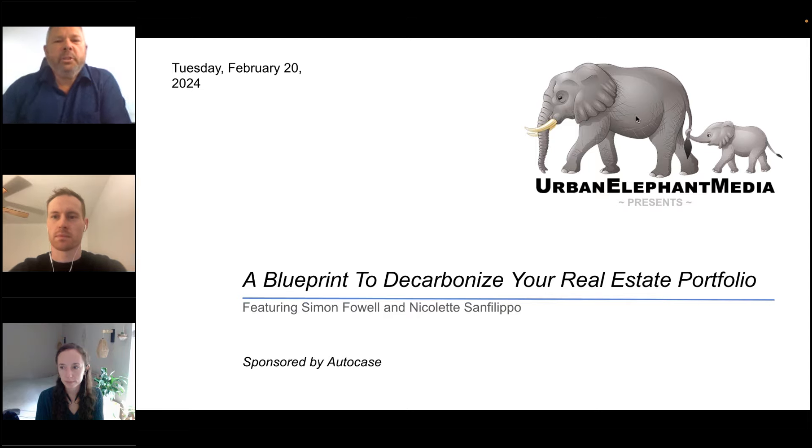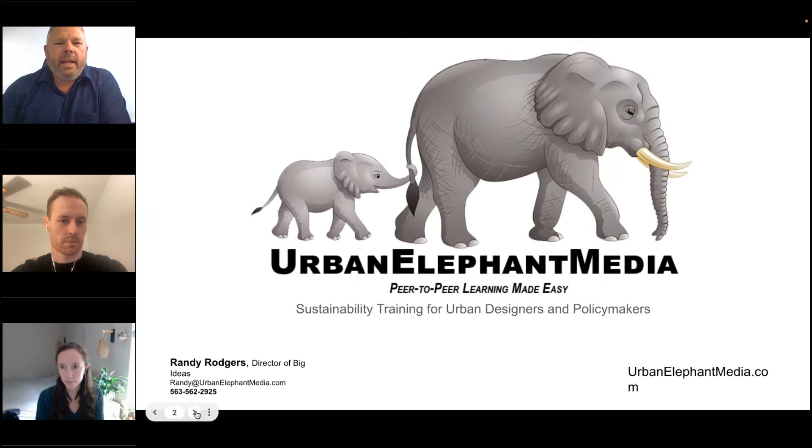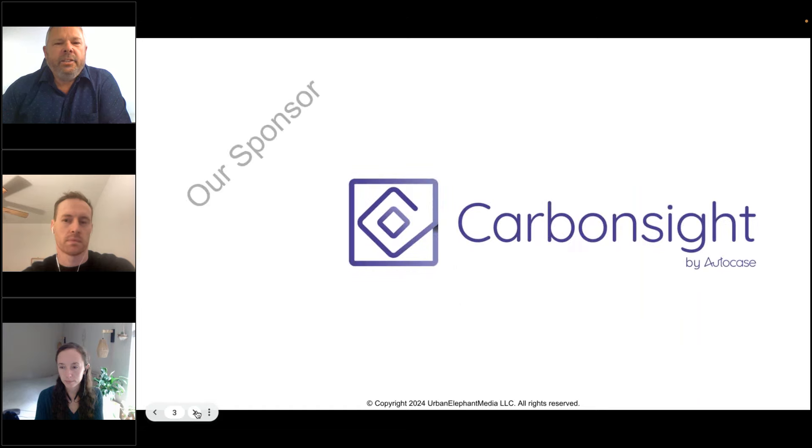Hello, everyone. Welcome to Urban Elephant Media's presentation of a webcast that will outline the key steps to creating an actionable and cost-effective decarbonization plan, whether it's for a small campus, an entire city, or a company with hundreds of facilities. My name is Randy Rogers of Urban Elephant Media. We provide sustainability training for civic leaders and professionals in all 50 states and around the world. Our sponsor today is CarbonSight by AutoCase,